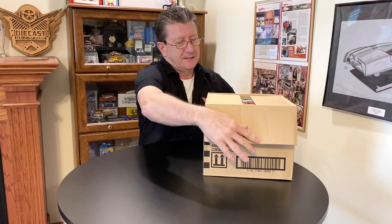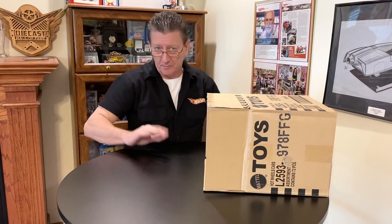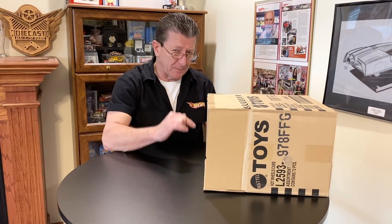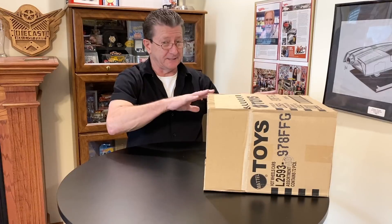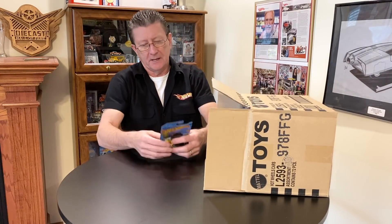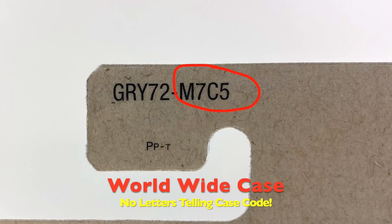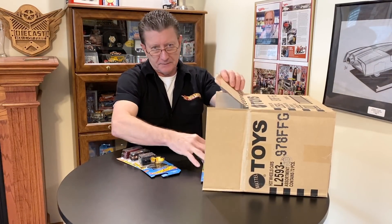The stuff I get at Walmart are the US cases, and the stuff we get from A&J Toys — we have a choice, we can either get the international or worldwide cases, or the US cases. I choose the international cases because they come out way quicker than the US cases, so that's why I get to show you what's in them before they end up in the stores. This is a US case because it has the case code on the back at the top, where the international ones don't, and I'll show you that too.